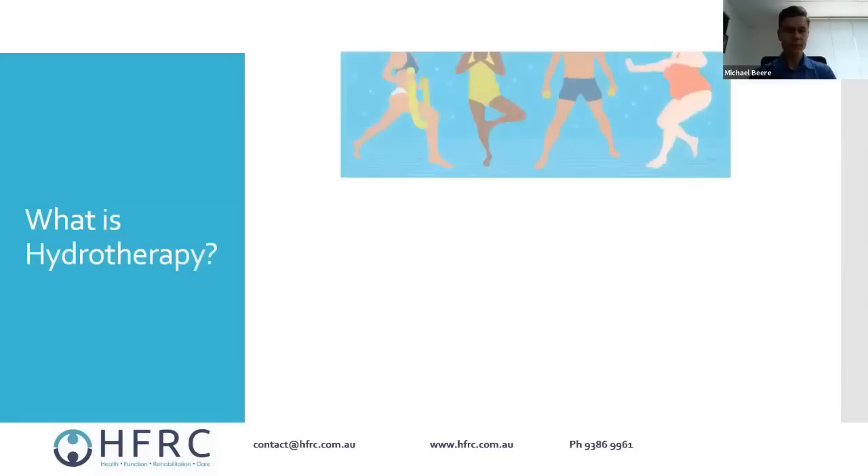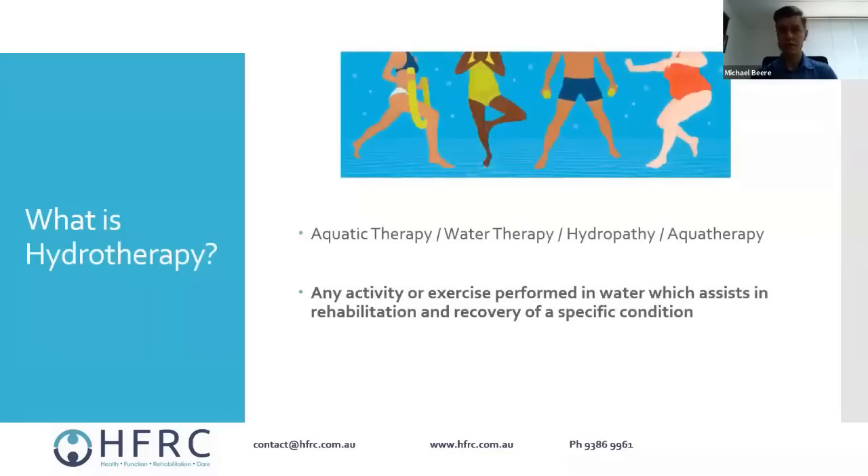To start off, what is hydrotherapy? It comes under a few different names — aquatic therapy, water therapy, aqua therapy — depending on who you ask and where you are. Under each of those there are a few different types: cold water versus warm water, non-immersion versus full immersion. In the context of what we'll be chatting about, we'll be looking at warm water hydrotherapy.